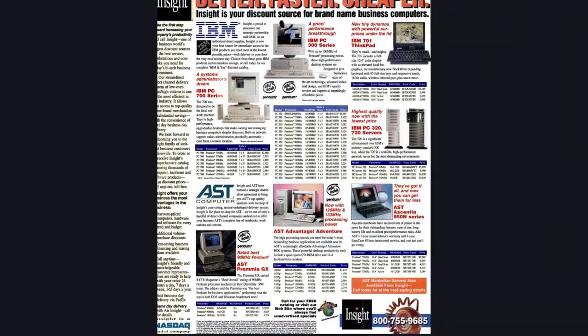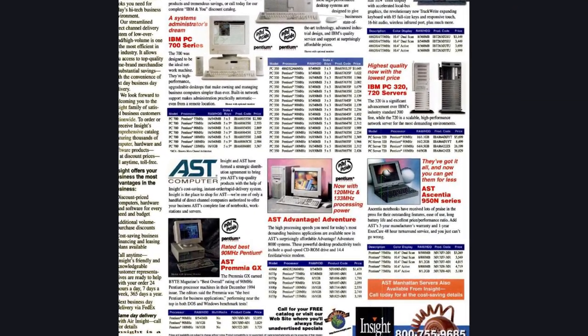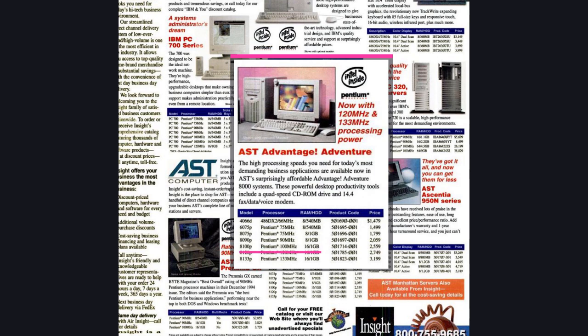I found it surprisingly hard to find much information about this particular model online, but did locate some stores selling it in ads from 90s magazines. Our machine retailed for around $2,600 in 1995 — that's about $4,200 accounting for inflation. Yikes. At the time it was not a cheap machine.